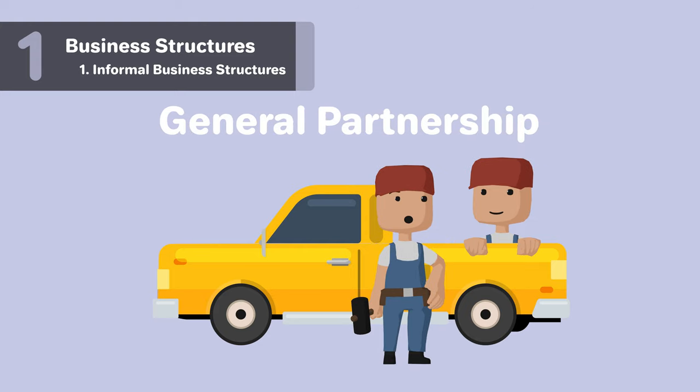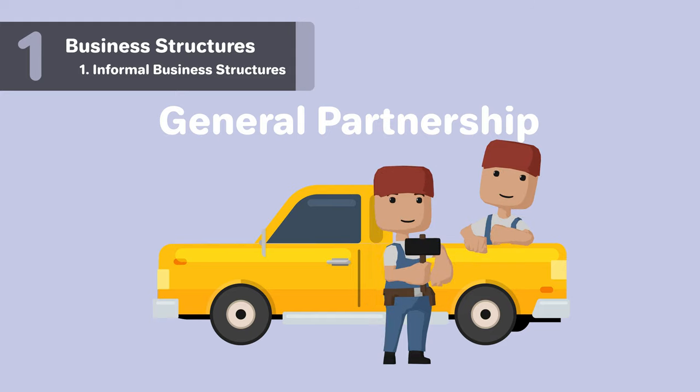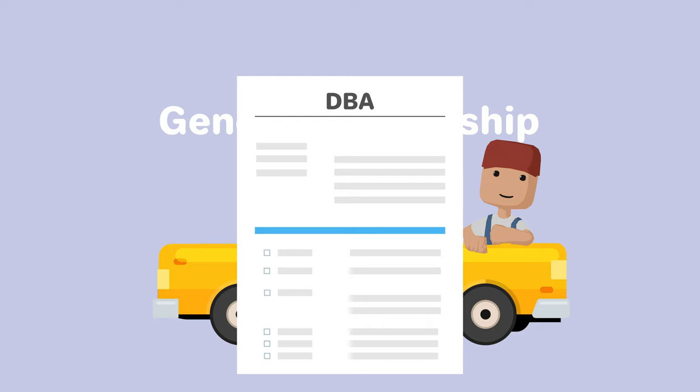General partnerships are similar to sole proprietorships, with the difference being that partnerships consist of two or more people. A general partnership's name must consist of the surnames of all the partners. Like a sole proprietorship, if you want to operate under a different name, you need to file for a DBA.